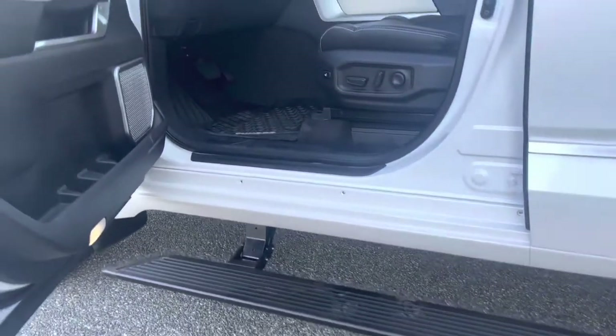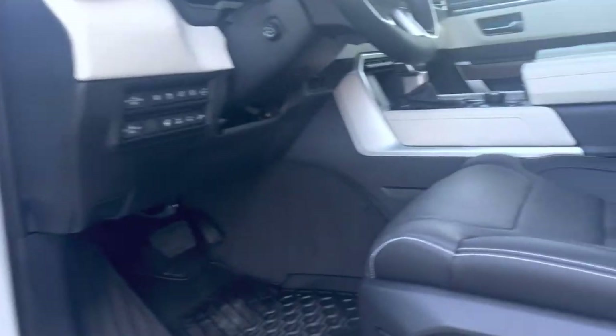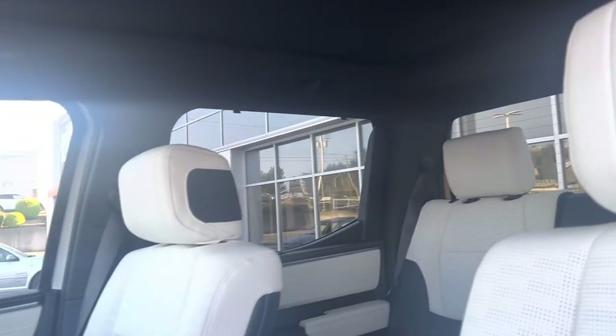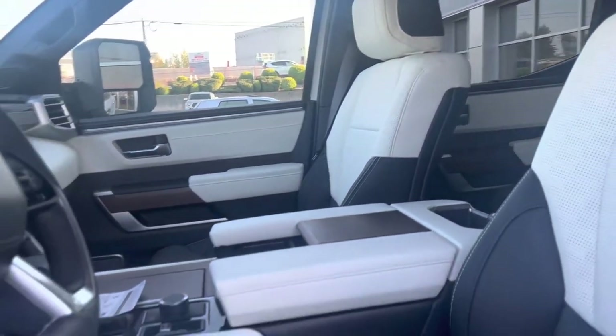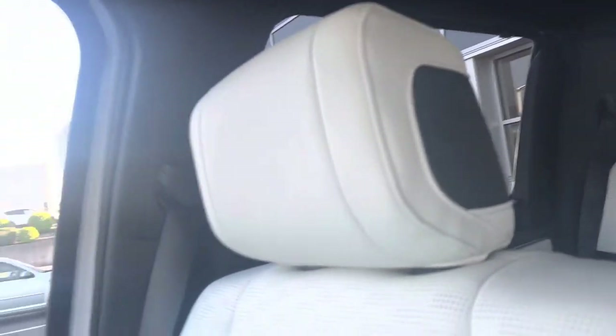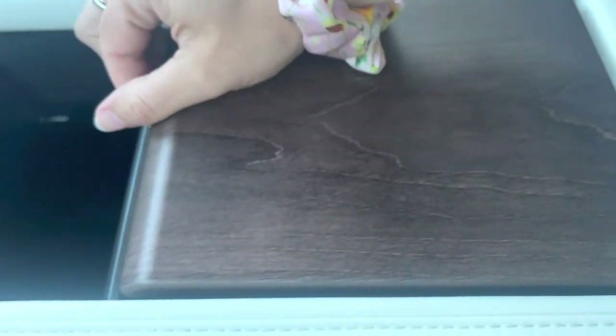Starting with the interior — the auto running boards pop out nicely. There are power adjustable seats with four-way power adjustable lumbar support. The leather is semi-aniline leather, which is a really nice upgrade and another first for Toyota products — very common in high-end Lexus brands. The two-tone black and white leather really pops and looks very sharp. You even have leather-wrapped grips for getting in easily, plus open-pour real wood accents that add a special touch.